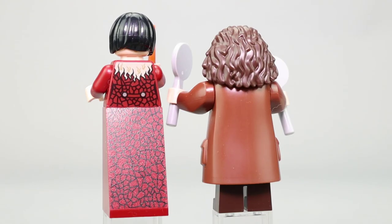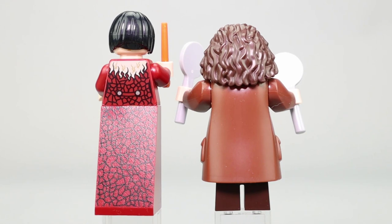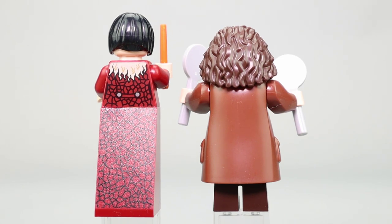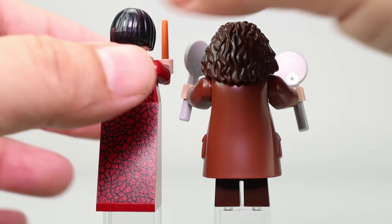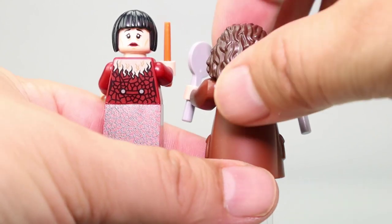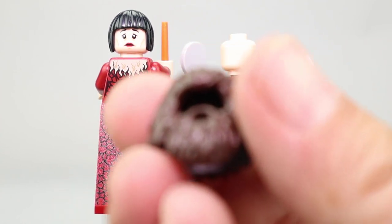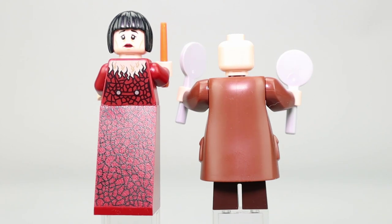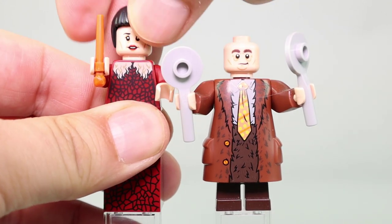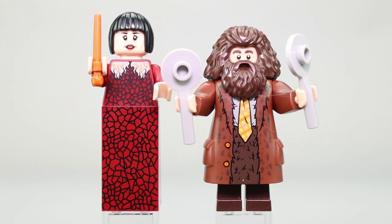Moving around to the back, Madame Maxime continues her nice dress printing, with no printing on the sides. There's lace along the top and a button in the back. Her base is a 2x2x3 high slope piece — a standard 3-high slope, not the rounded robe piece. Madame Maxime has an alternate face that looks more concerned. Hagrid does not have an alternate face but comes with a nice all-in-one beard piece that covers up his face, leaving only his eyes and eyebrows visible.